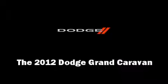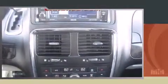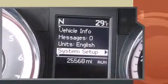Treat yourself to a test drive in the 2012 Dodge Grand Caravan. With just over 25,000 miles on the odometer, you can be confident that this pre-owned vehicle will provide you reliable transportation.